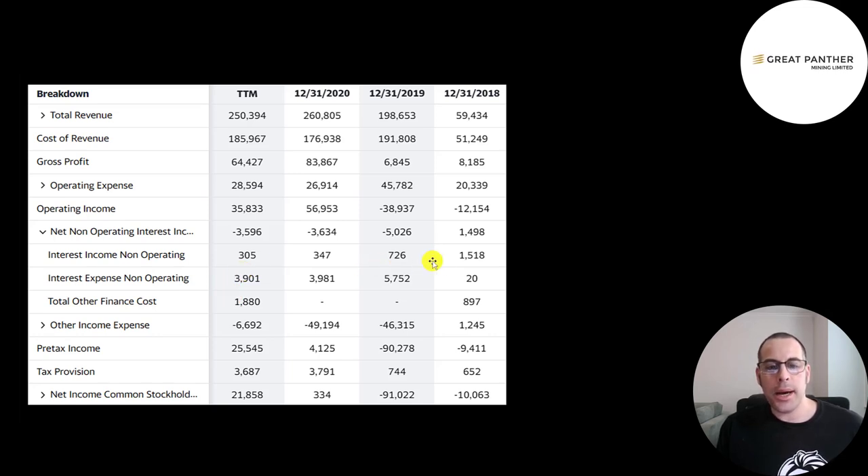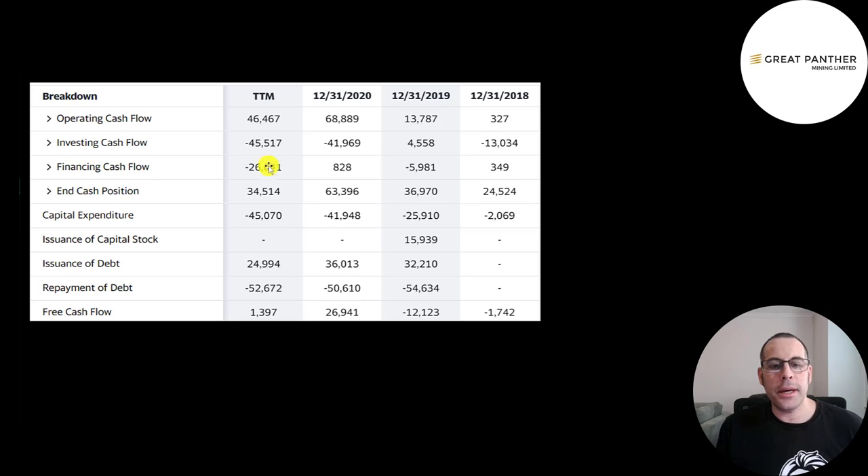They paid $3.9 million of interest on their debt, lower than 2019 but higher than 2018. The bottom line net income is low in 2020 because of a large $49 million write-off. When a company has lots of fixed assets, it passes through write-offs — if asset value drops, they decrease it on the balance sheet and pass through a loss on the income statement. That's why I focus on operating income as a better indicator of how the company is doing.